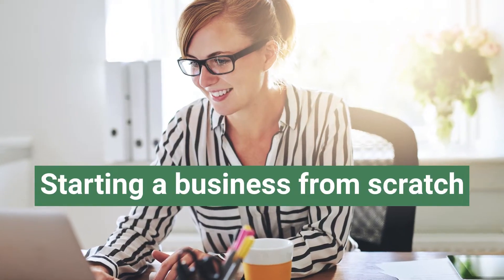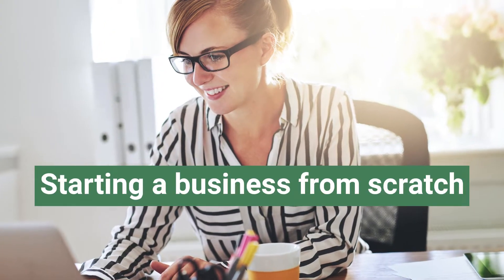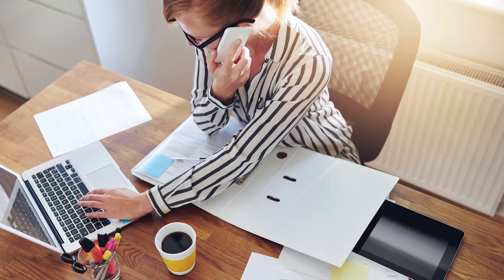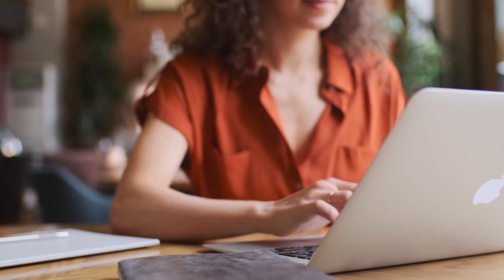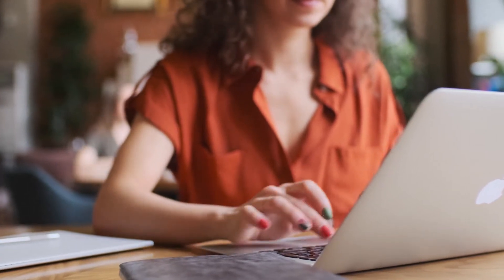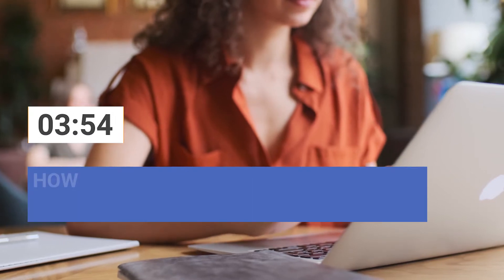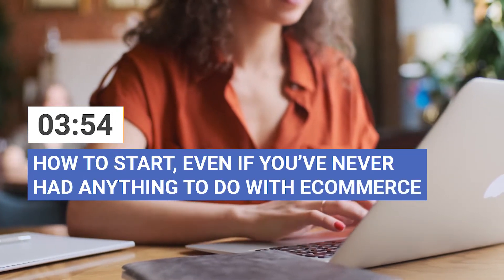The first way is starting a business from scratch. Keep in mind that if you're dealing with this for the very first time, it can take a lot of time and effort. If you don't have IT skills to create a website and set it up, it might be a better idea to skip to a later timestamp, where we'll tell you how to start even if you've never had anything to do with e-commerce. Those who don't mind some challenge, let's see what you need to start an online business from home by yourself.